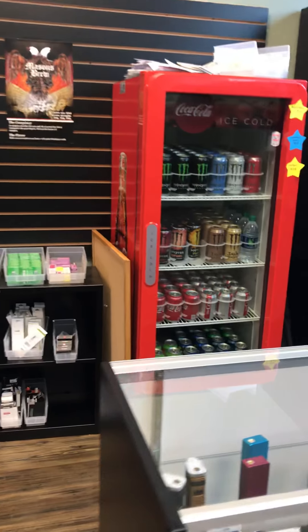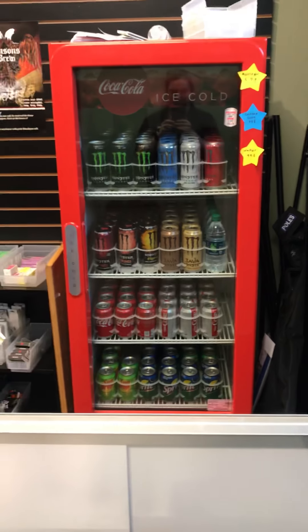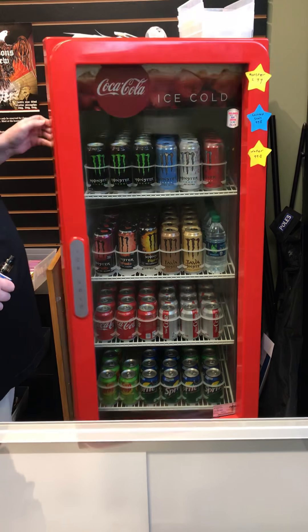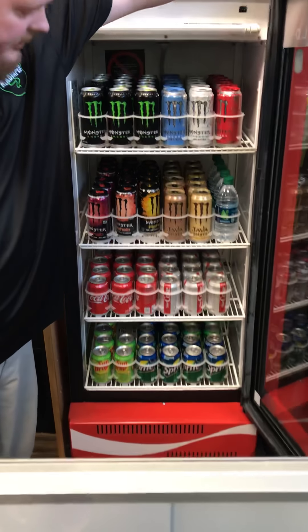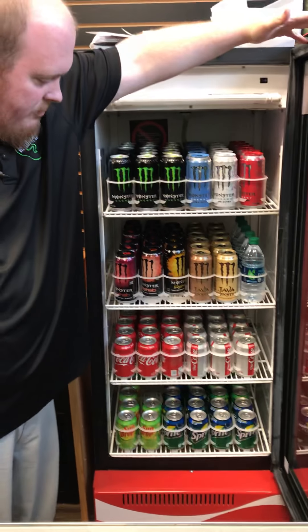We have drink coolers, so if you're thirsty, come on in and get a drink. We carry Coke products so you can get all your Monsters, your water, your Coke. Sundrop isn't necessarily a Coke product, but it's a staple of the South — you've got to have it. I almost feel like Cheerwine should be in here too.